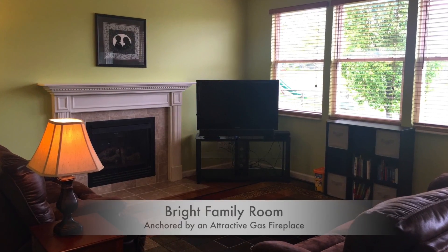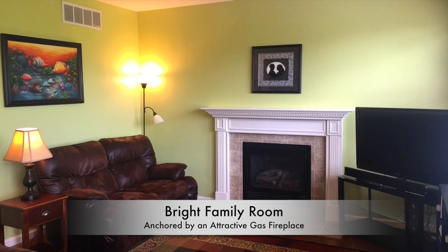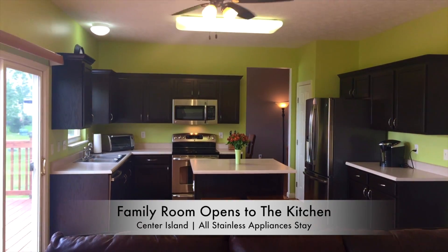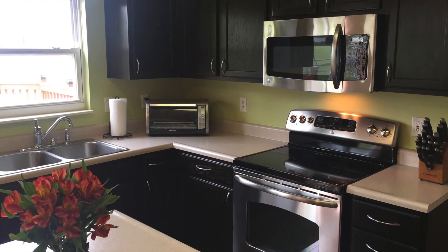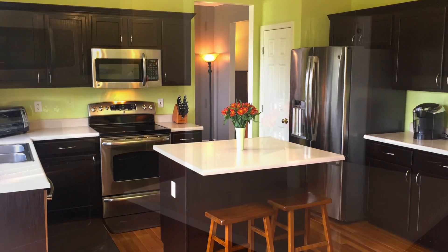Hi, Doug Wagner from RE-MAX Victory. The family room in this home is very bright with three large windows and a gas fireplace, and it opens to the kitchen which is appointed with newer stainless appliances which all stay. There is an alternate top for the kitchen island which will allow for additional space in the casual dining area.